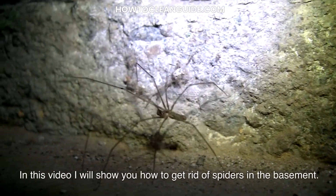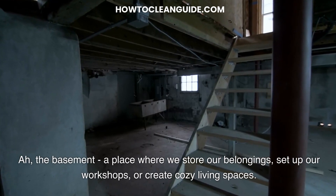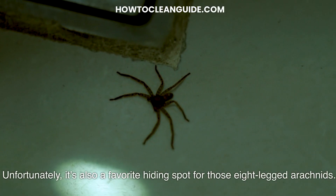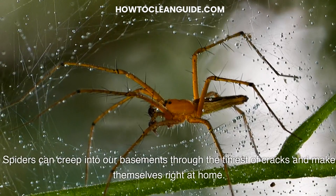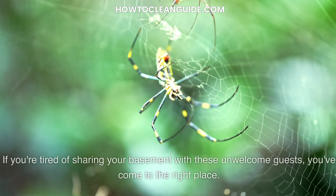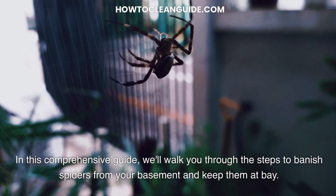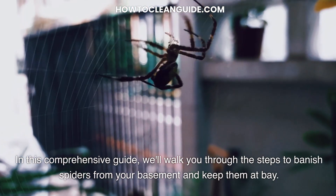In this video, I will show you how to get rid of spiders in the basement. The basement — a place where we store our belongings, set up our workshops, or create cozy living spaces. Unfortunately, it's also a favorite hiding spot for those eight-legged arachnids. Spiders can creep into our basements through the tiniest of cracks and make themselves right at home. If you're tired of sharing your basement with these unwelcome guests, you've come to the right place. In this comprehensive guide, we'll walk you through the steps to banish spiders from your basement and keep them at bay.